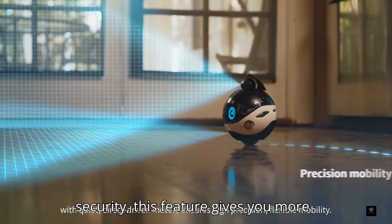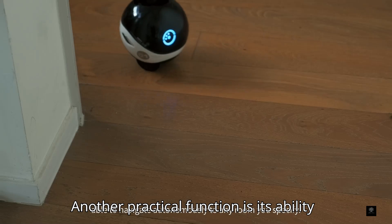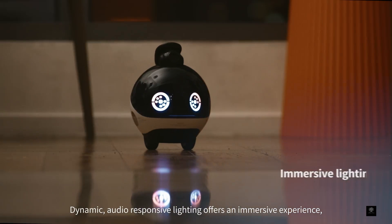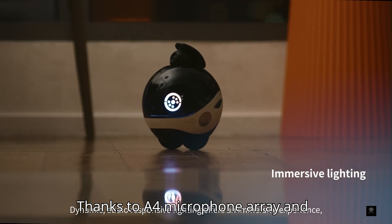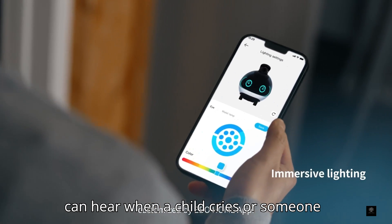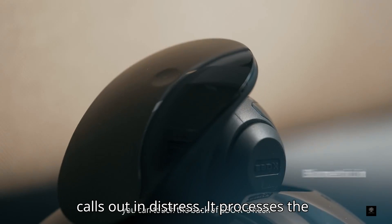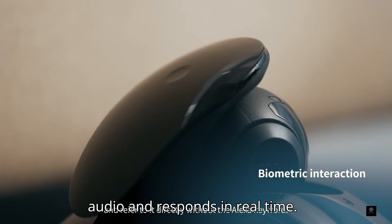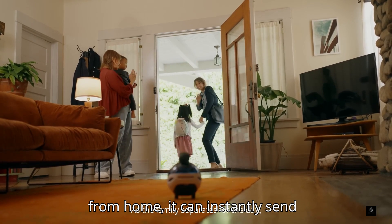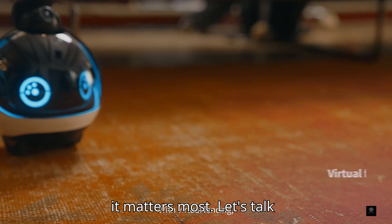Another practical function is its ability to detect crying and calls for help. Thanks to a four-microphone array and far-field sound sensors, the Ebo-X can hear when a child cries or someone calls out in distress. It processes the audio and responds in real time. Whether you're in another room or away from home, it can instantly send notifications, keeping you connected when it matters most.